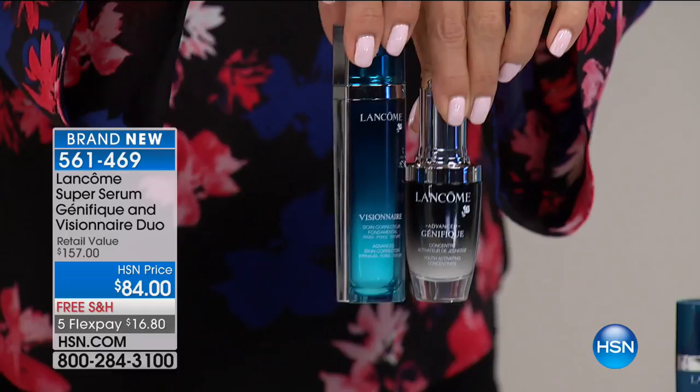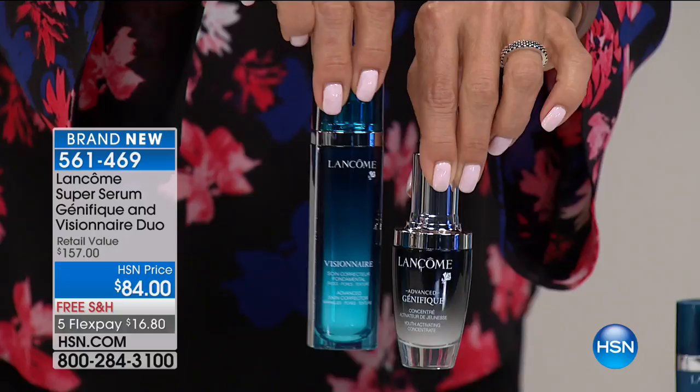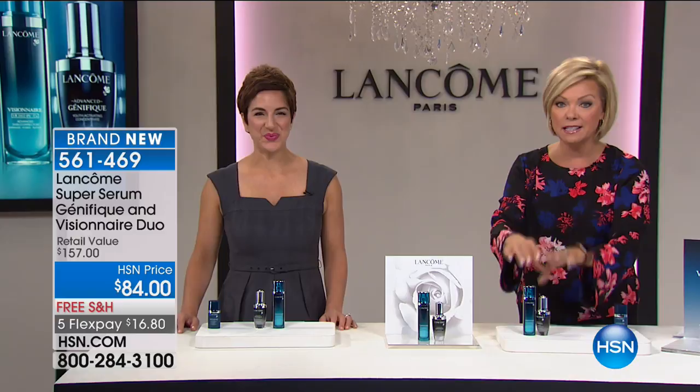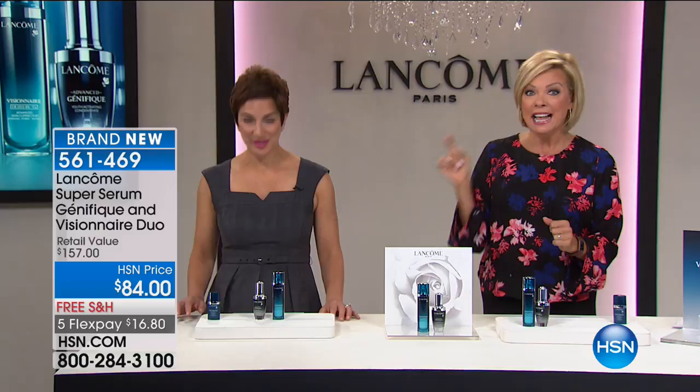This is normally $78 on its own, so for another $8 you're getting a $79 Visionnaire serum — phenomenal. They're both full sizes — not itsy-bitsy sizes — and this is definitely the time to stock up. This aired yesterday and was a huge hit. We did a back-order, we had to get more quantities in, and what we have is 1,900. We sold over 4,000 yesterday. Less than 1,900 available today, item 561469.